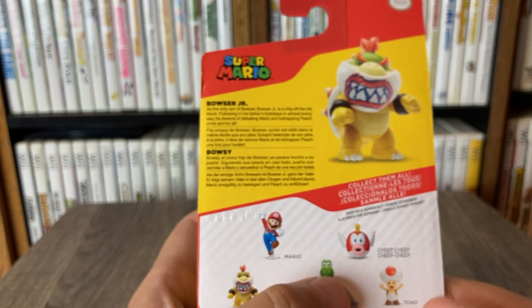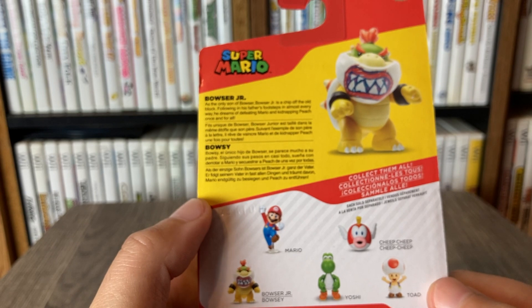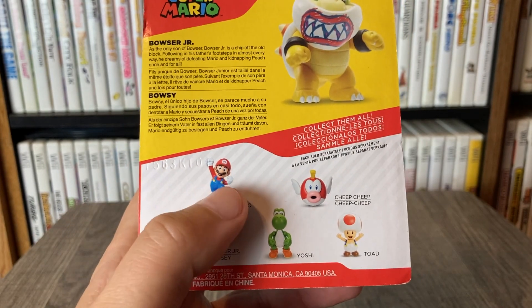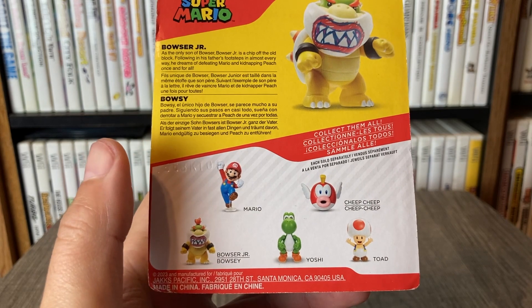You get Mario, Yoshi, Cheep Cheep, Toad. We actually have all of these figures except we do not have Mario posing this way. But at this point I have so many Marios that look very similar to this one, so I'm okay with not getting every single one that's posed differently.